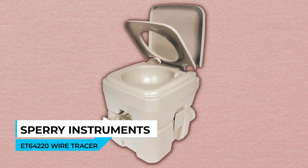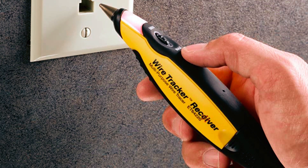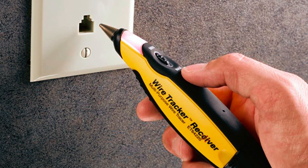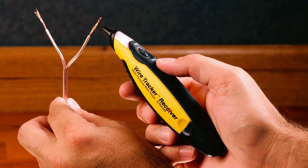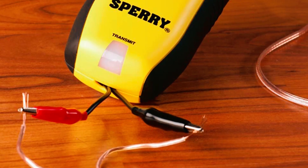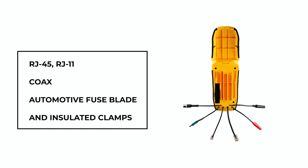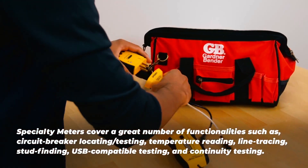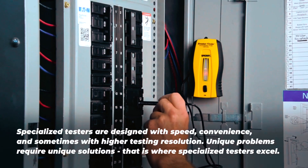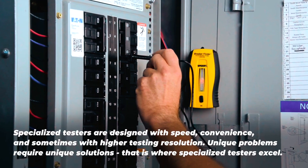Sperry Instruments ET64000 220 Wire Tracer. The Sperry Instruments ET64000 220 Wire Tracer is a versatile and reliable tool for audio/video installers, datacom technicians, and anyone who needs to identify and trace wires quickly and easily. This wire tracer comes with a variety of adapter plugs, including RJ45, RJ11, coax, automotive fuse blade, and insulated clamps, making it suitable for a wide range of applications. It offers both audible and visual indication, and has adjustable sensitivity to help identify a single wire when multiple wires are routed in close proximity.